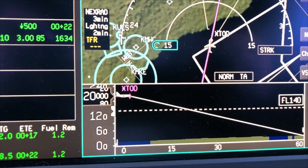Appleton ATIS information Quebec, 1545 Zulu observation. Wind 300 at 8, visibility 10. Sky condition 2,100 scattered, 12,000 scattered. Temperature minus 7, dew point minus 14. Altimeter 3007. Expect visual approach runway 21 or runway 30. Read back all runway hold-short instructions and assigned altitudes.